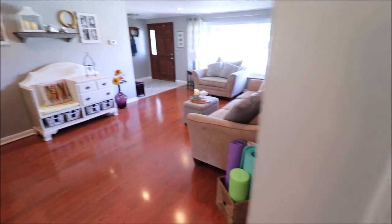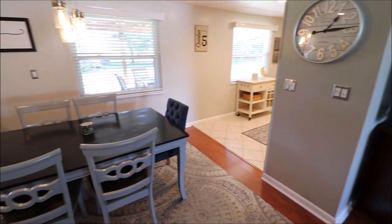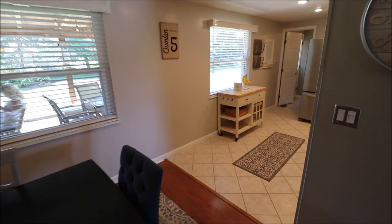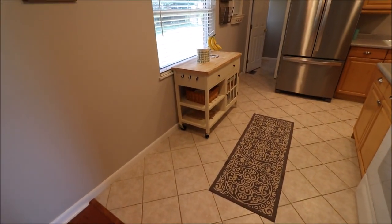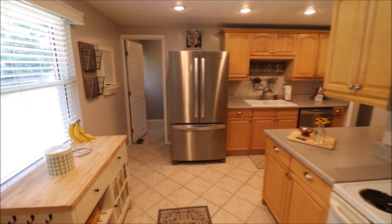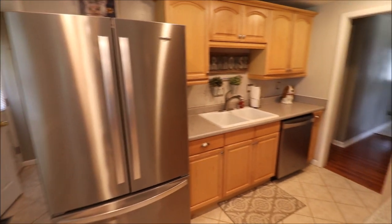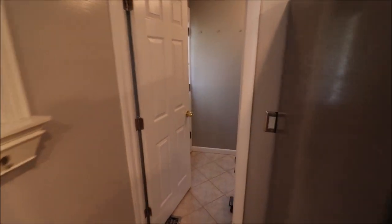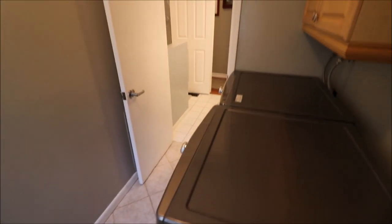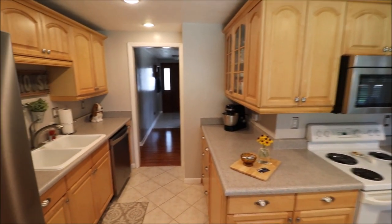Just look how nice, clean, spacious, and bright this open living area is. We're going to walk through the kitchen now. Notice the nice tile floor, updates to the kitchen, and beautiful cabinets. Through that door, we have a utility area. There's a door leading to the backyard, and then the utility area leads into a full bath. Just look how bright it is in here — plenty of natural sunlight and track lighting on the ceiling.